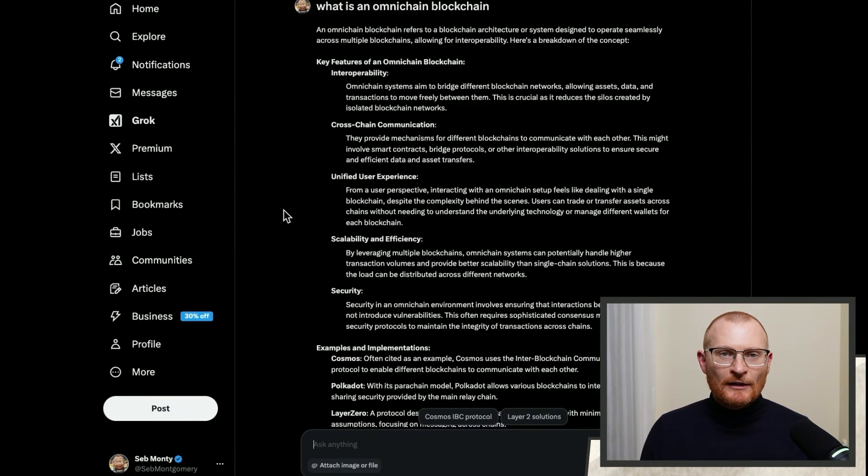Most people aren't going to understand what an omni-chain blockchain is because these are not normally spoken about. Simply put, you're talking about a blockchain that can connect to different bridges and different networks, working seamlessly so that you can onboard more liquidity and buy, sell, and do whatever you want across multiple blockchains — essentially allowing assets and data transactions to move freely between them.